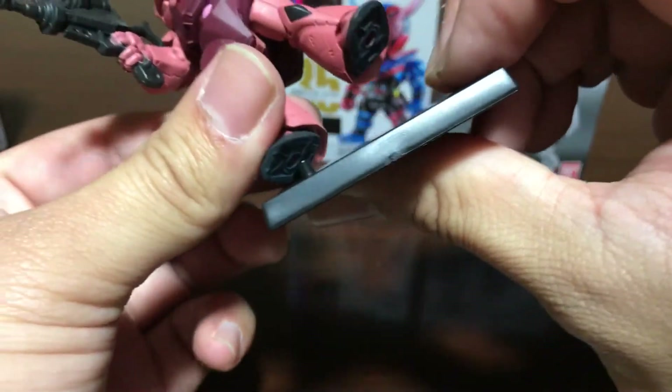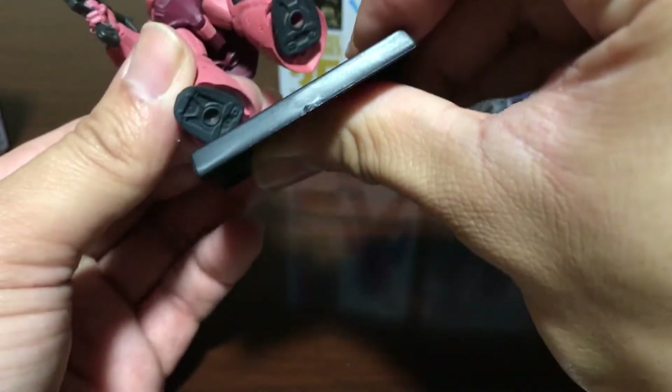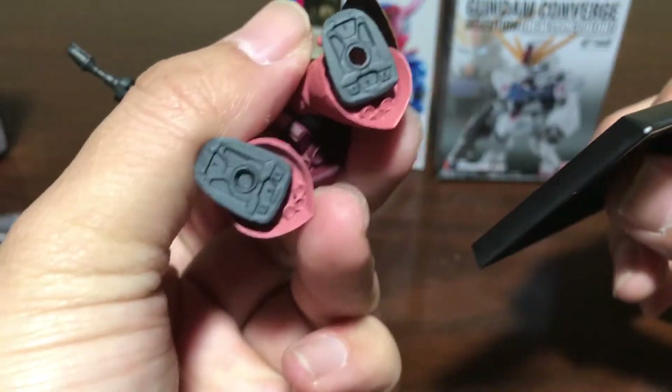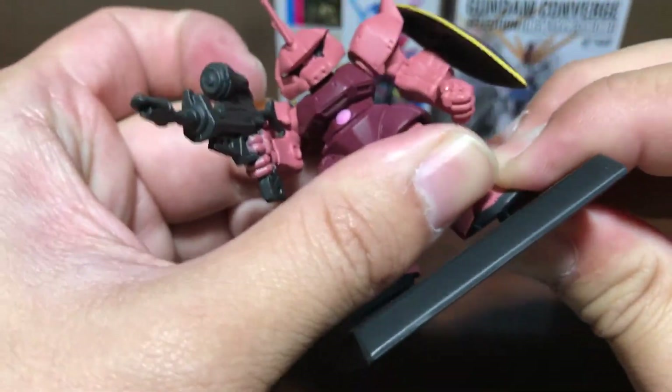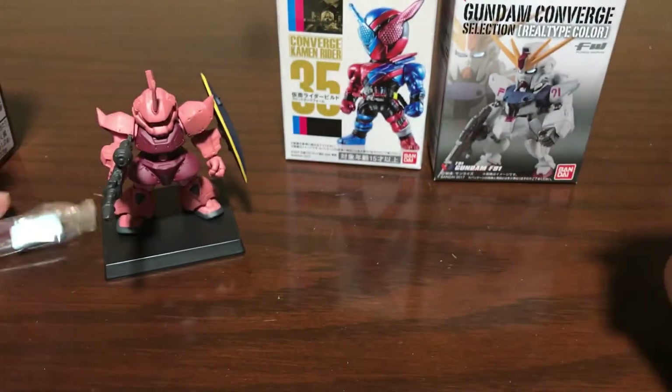It also stands by itself which is always nice. There we go, here's one figure. Let's do the other Gundam figure.